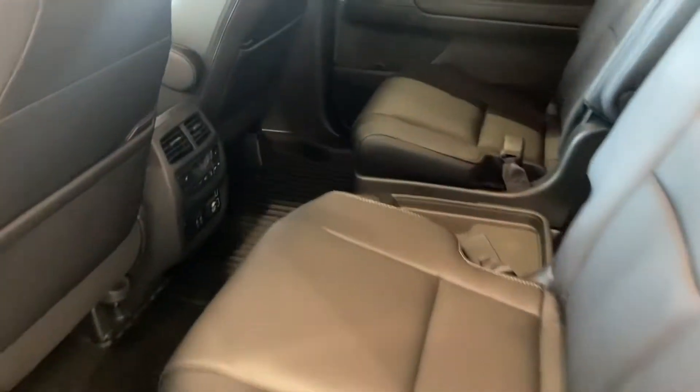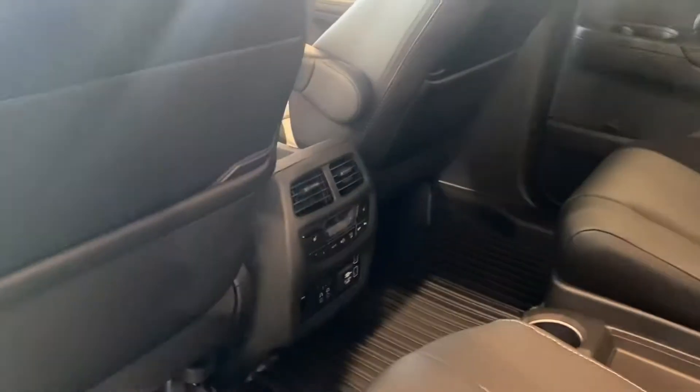Captain's chairs in the second row. You have heated seats in the captain's chairs as well. A sun visor.